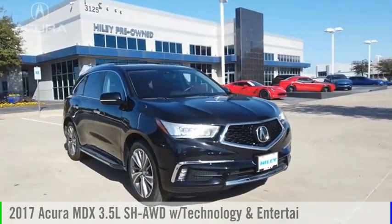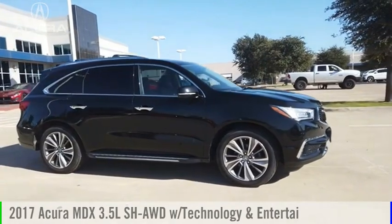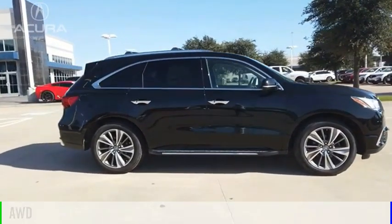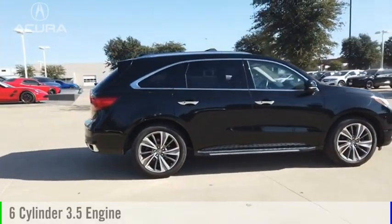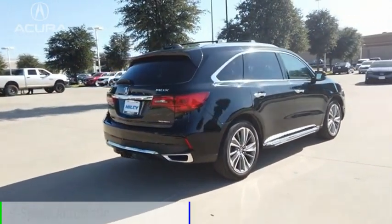Looking for the right vehicle? Check out the 2017 MDX. This vehicle is powered by an all-wheel drive, 6-cylinder, 3.5-liter engine and comes with a 9-speed automatic transmission.